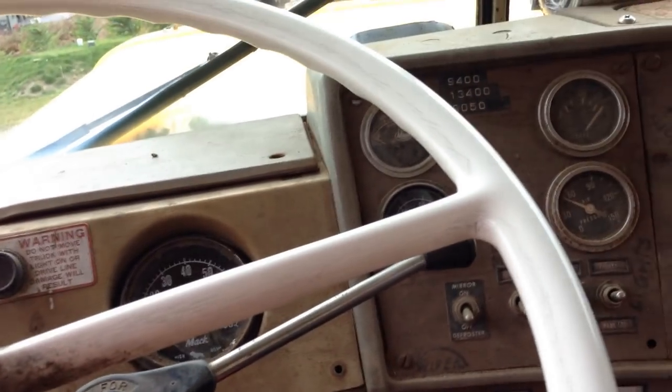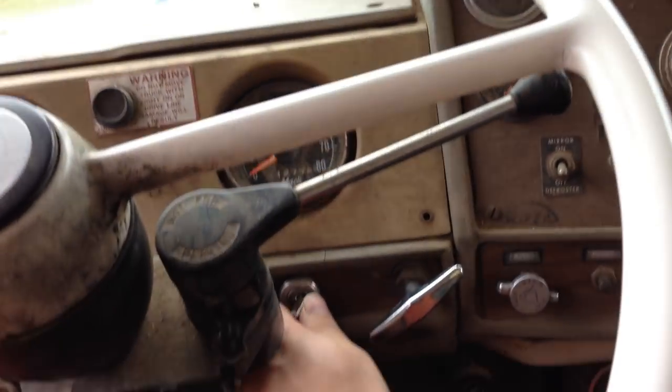I hope you enjoyed this video of this sweet old truck. Thank you for watching. Bye now.